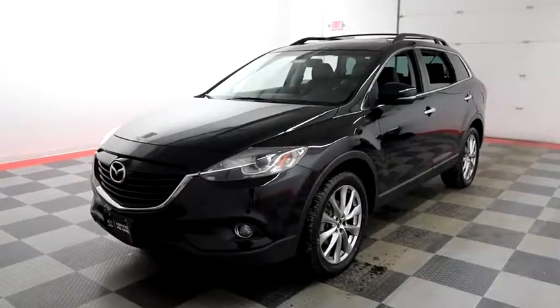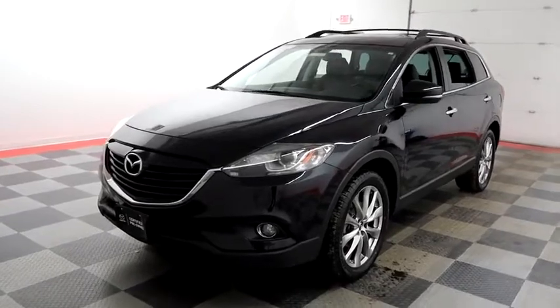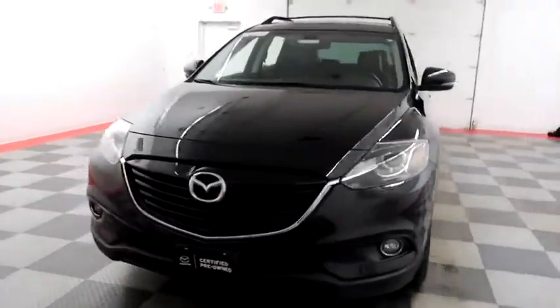Hi, I'm Andy with Holiday Automotive. Today we're going to take a look at a 2014 Mazda CX-9. Stock number is A6852.